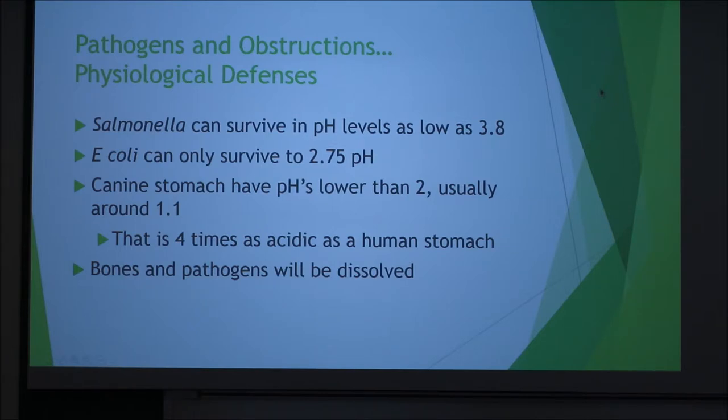Pathogens and obstructions are the really major concerns, but the dog was designed for these types of things — they have physiological defenses in place. Salmonella can only survive at a pH as low as 3.8, and the prominent E. coli strain can only survive at a pH as low as 2.75. However, canine stomachs have a pH lower than 2, usually around 1.1 to 1.18 — that's about 4 times as acidic as a human stomach. So the bones and the pathogens are going to hit the stomach and be neutralized pretty quickly. They're really designed for this.